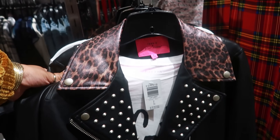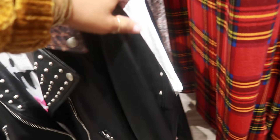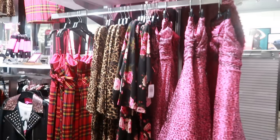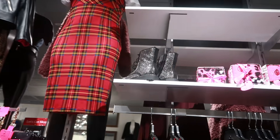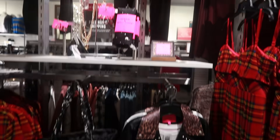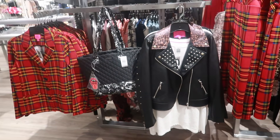That's Betsy Johnson for Torrid — I didn't even know she had stuff here. I didn't know that Betsy Johnson had exclusive clothing inside of Torrid. This is what she has right here — that plaid dress up there with the blinged-out boots. Some cute stuff; that jacket was $138.